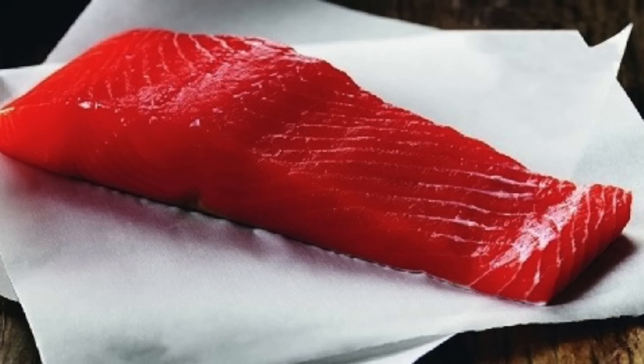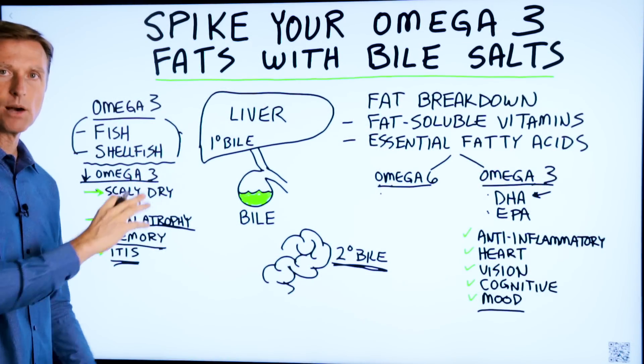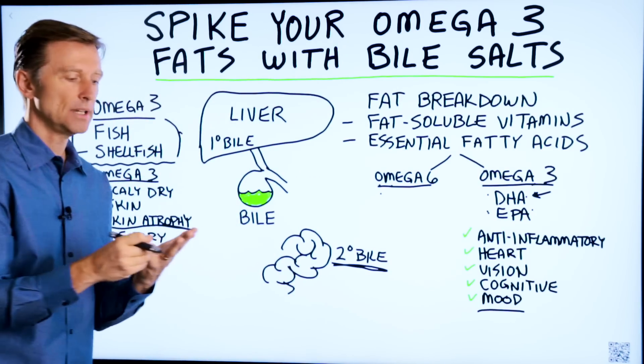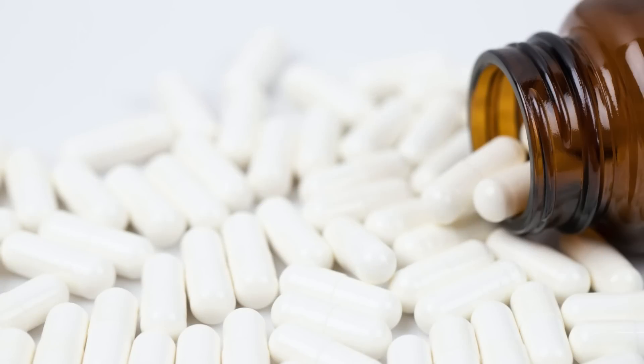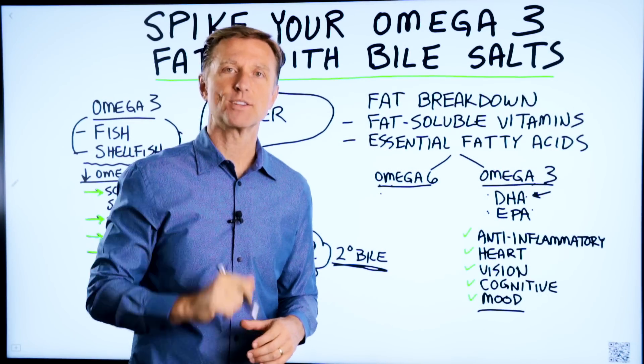Number one, make sure you include more fish. You can also do fish oils, or even better yet, cod liver oil, because that will give you not just DHA and EPA, but also vitamin A and vitamin D. And if you find that it's not breaking down, you may need to get some purified bile salts — I put a link down below for more information on that.